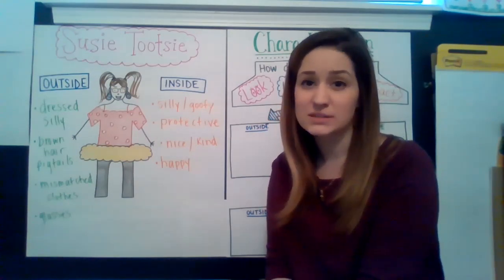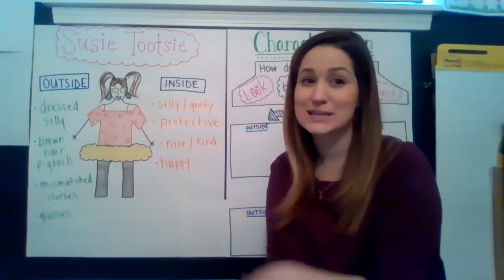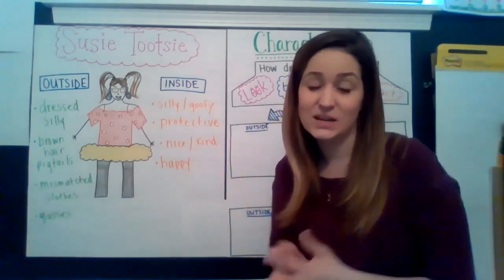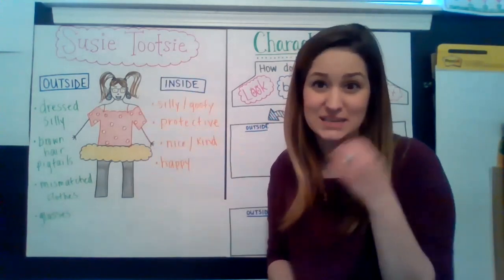So when we talk about characterization, I showed you my friend Susie Tootsie and we talked about how she looks on the outside and then how she behaves on the inside. So we kind of described Susie Tootsie on this chart here together.